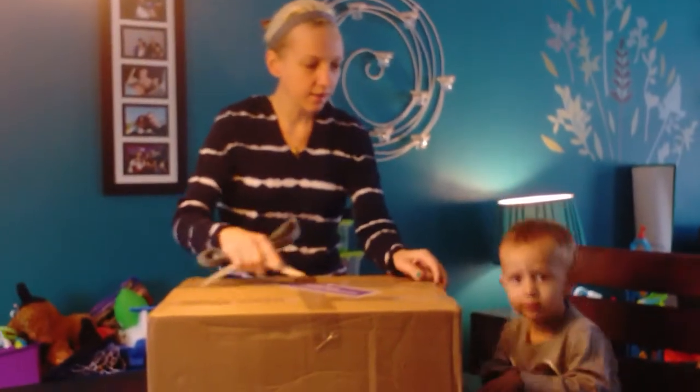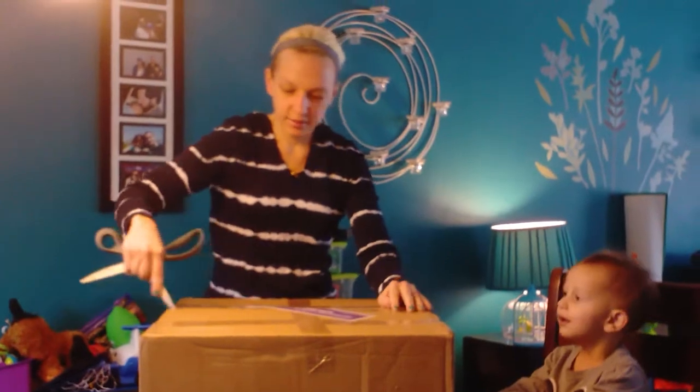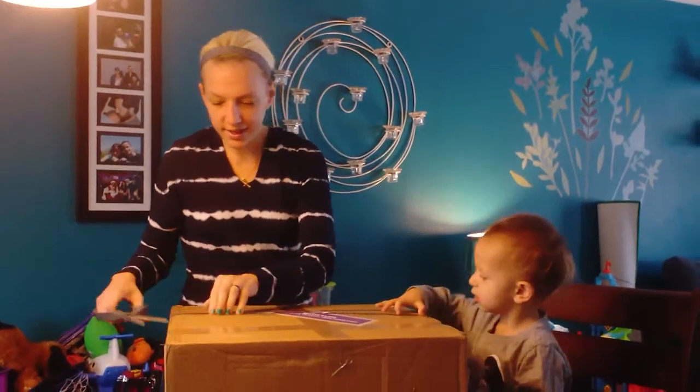This is a box. You ready? Ready? Look. Let's see what's inside.